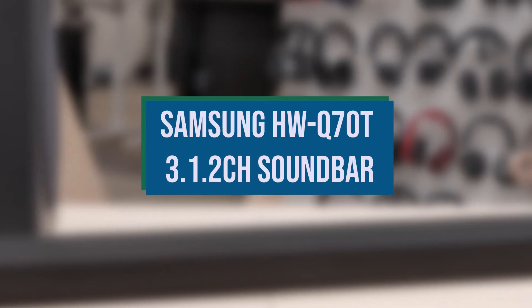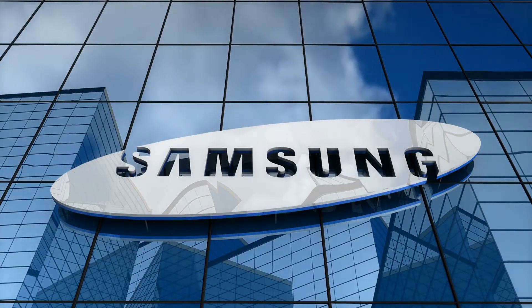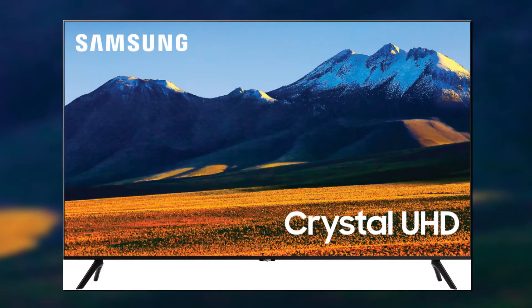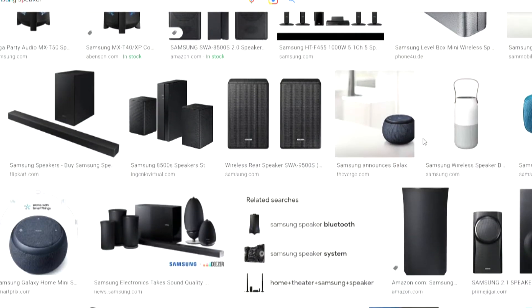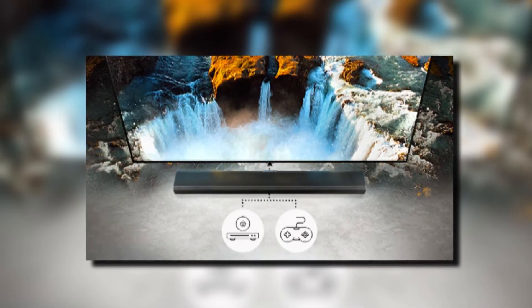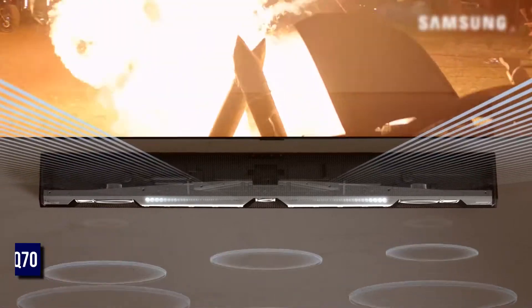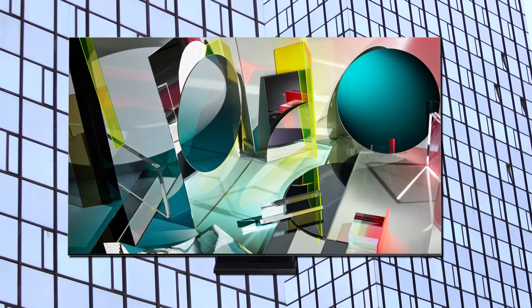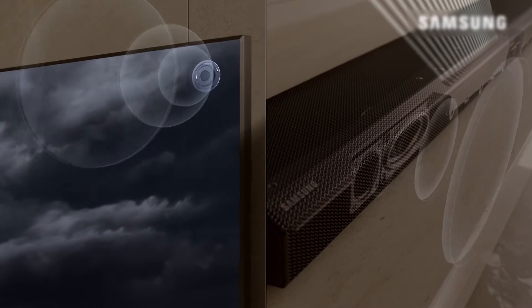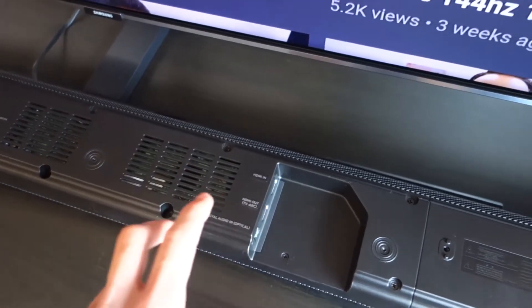Samsung HW Q70T 3.1.2 Channel Soundbar. Samsung's typical business strategy is to offer a broad range of price alternatives in a category, like TVs, and then add enticing new features at each price tier to persuade you to spend more money than you originally planned. The Samsung HW Q70T Soundbar is no exception. Owners of 2020 Samsung QLEDs will benefit from the Q-Symphony capability, which combines soundbar and TV audio. Owners of Amazon speakers may use Alexa commands to operate their soundbars, and it supports eARC connections for HDMI and Bluetooth.